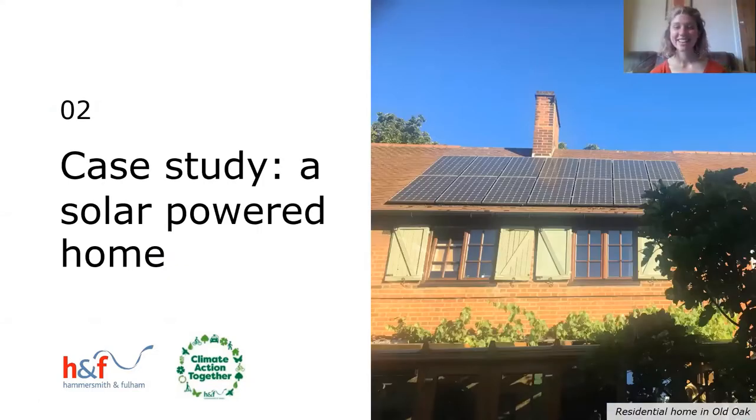Thank you very much Hinesh for that brief introduction. My colleague has just put some links in the chat to the planning pages and the free duty planner advice for retrofit works. I'm now delighted to introduce Juergen, a local resident in Hammersmith and Fulham and a super homeowner, who's going to give us a case study about his home.